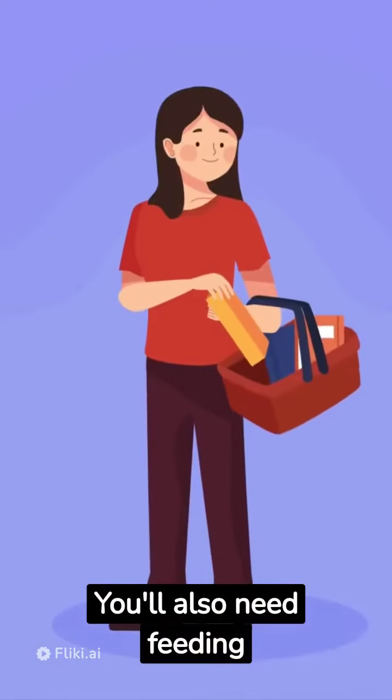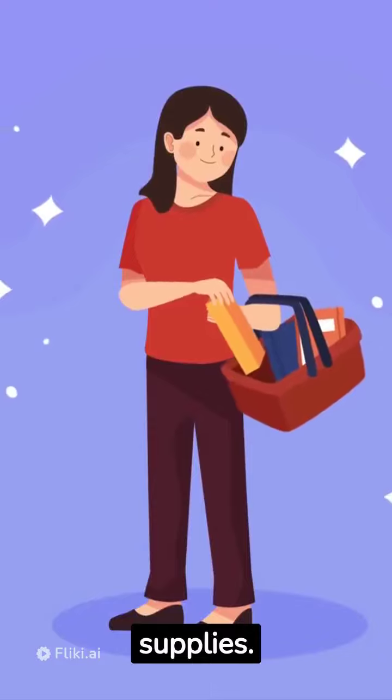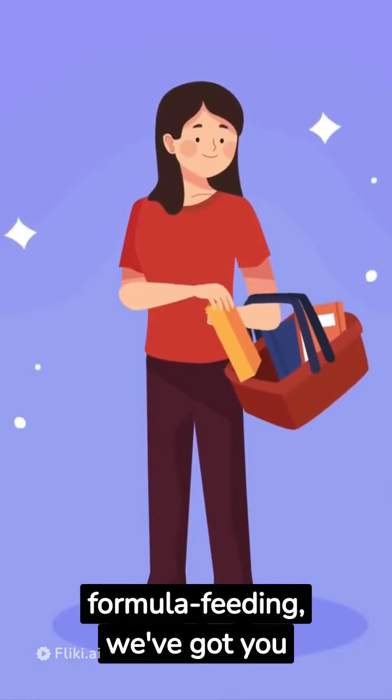You'll also need feeding supplies. Whether you're breastfeeding or formula feeding, we've got you covered.